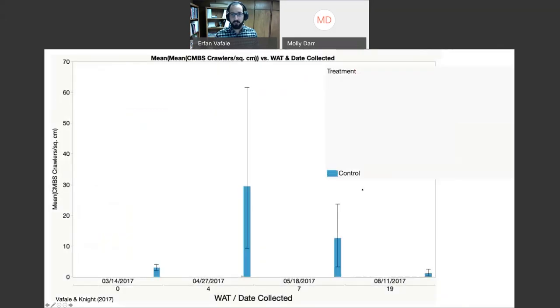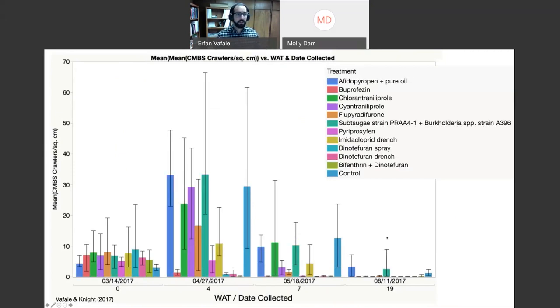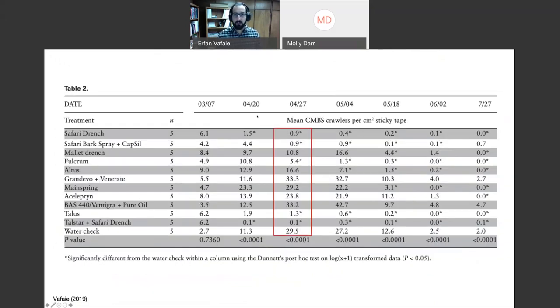In a nursery setting, later suppression may not be sufficient control if you're worried about white spots being visible on the tree. To summarize from the table — average annual recruitment of bark scale per centimeter of sticky tape — Safari drench, bark spray mixed with capsule, Fulcrum, Altus, Talstar, and Safari drench all worked quite well. The untreated check had about 30 scale per square centimeter, whereas the nuke-it option had 0.1, Safari drench and spray had 0.9, Altus alone at 1.3, and Fulcrum at 5.4 — all very good options.